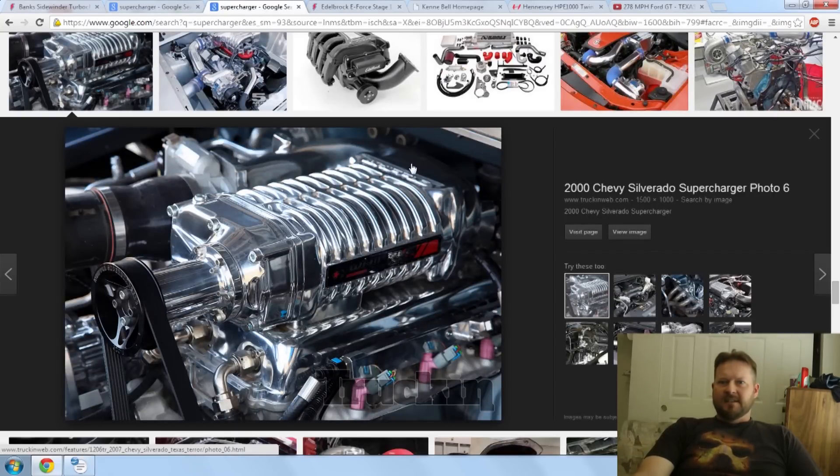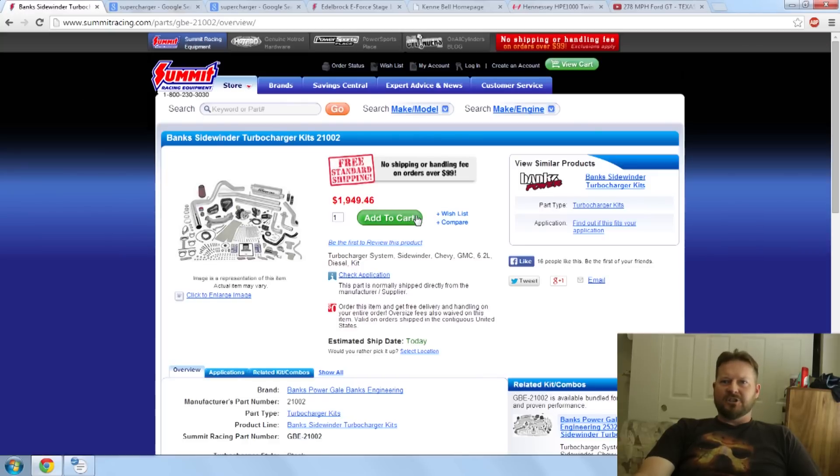Prices for superchargers are a lot more expensive than turbochargers, because you can budget shop turbochargers all day long on eBay, find very reasonable turbochargers, and put them together as a kit — do it yourself or buy complete kits. Complete kits range anywhere from a couple thousand dollars all the way to thirty thousand dollars, depending on how far and fast you want to go. Superchargers, on the other hand — the cheapest ones I can find, even on a budget, are around two thousand dollars. So it's very hard to budget shop a supercharger.